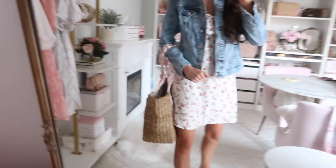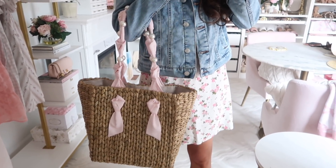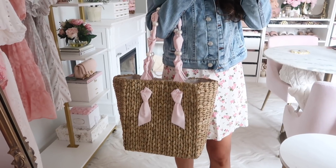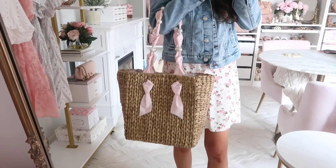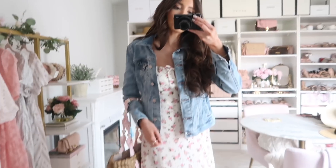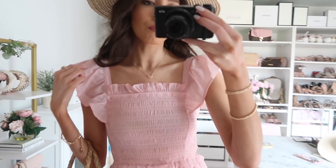I styled it with my straw tote by Pamela Munson, which is included in the sale. My exact bag is an older style but they have very similar ones this year — I'll link the brand below. Overall the dress fits very true to size and you could make it dressy-casual or fully casual.